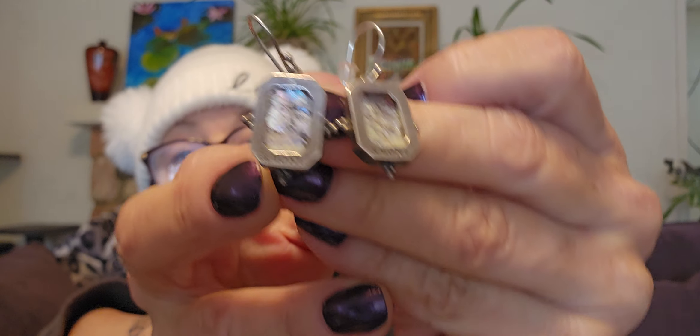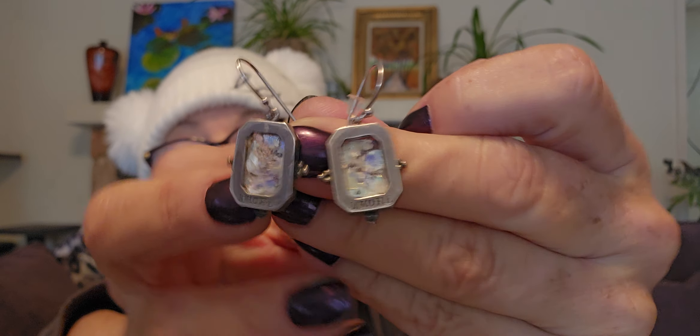And then I got these beautiful — once again, Roman glass set in sterling silver. And these say amor — love. The Roman glass panels are pretty cool.